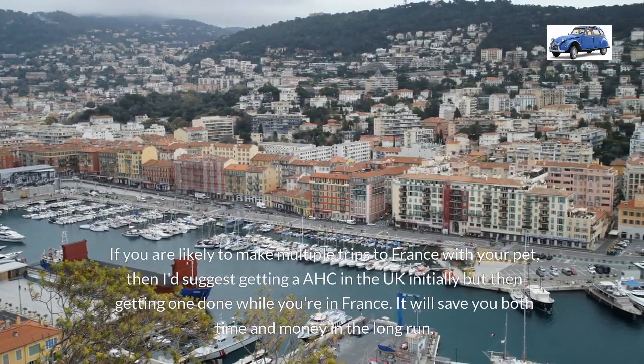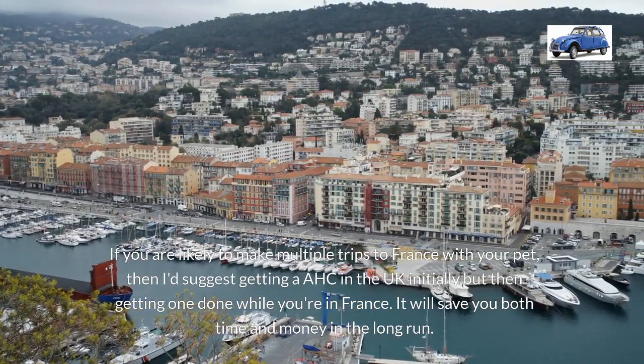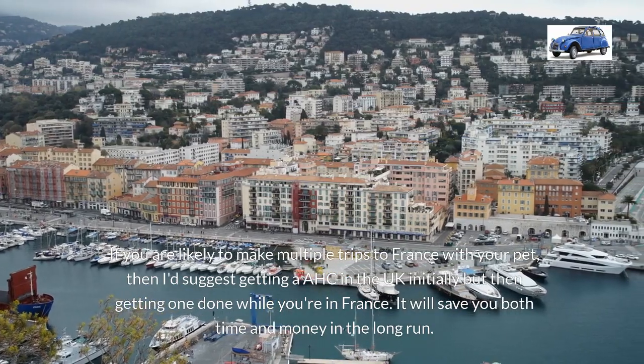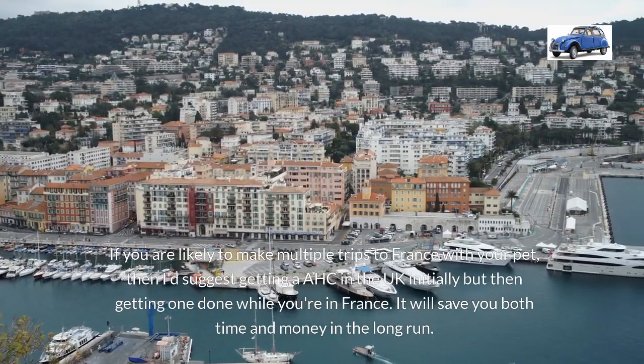If you have a second home in France and you're likely to make multiple trips with your pet, then I'd suggest getting the AHC in the UK initially, but then getting one done while you're actually in France. In the long run you'll save both time and money doing it that way.